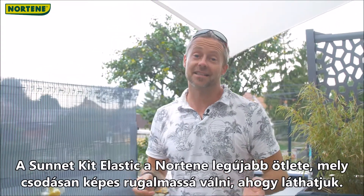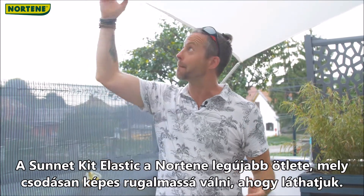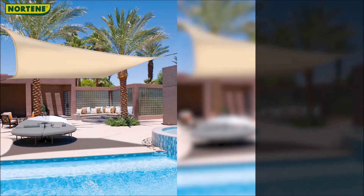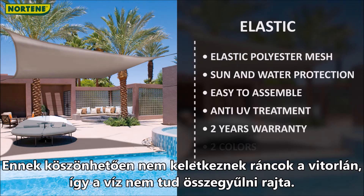The Sunnet kit elastic is the latest concept from Nortine, which has the wonderful capability of being elastic, as you can see. Thanks to this, there will be no wrinkles in the sail and consequently water cannot accumulate.